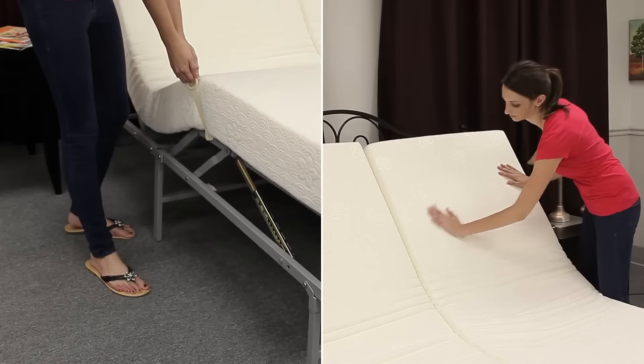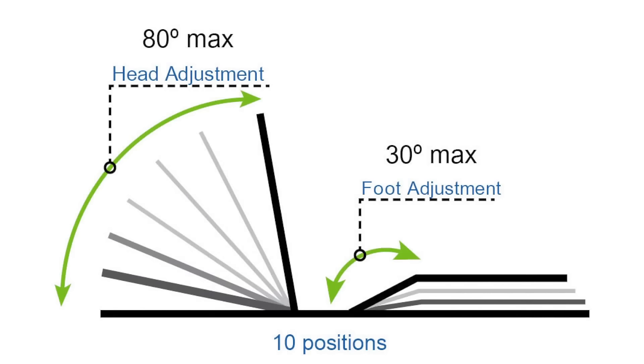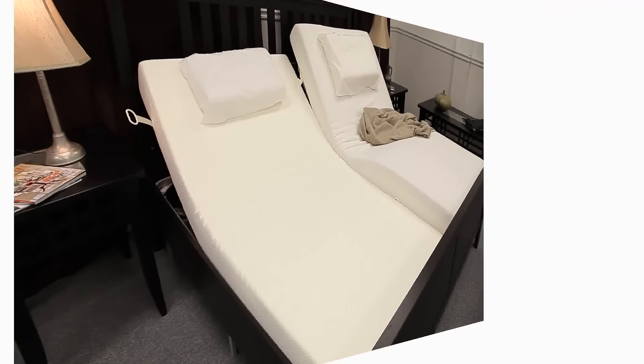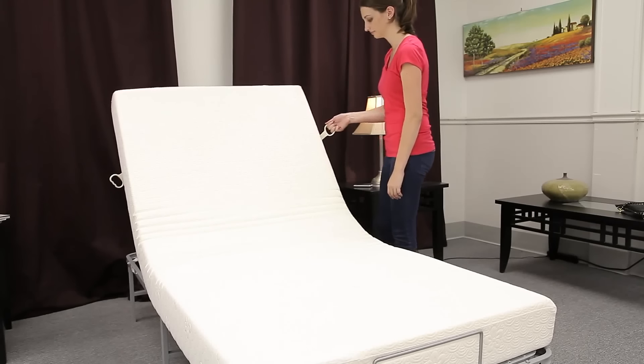Pragma's bed frames are head and foot adjustable. Sections adjust to 10 different positions, from an 80 degree angle to a 30 degree angle. Compared to electrical adjustable beds, Pragma frames are a fraction of the cost. To adjust, simply pull on the handle, locking into the desired setting.